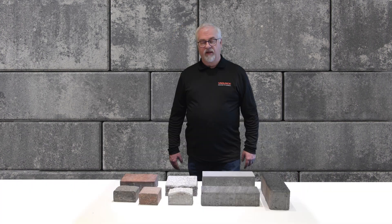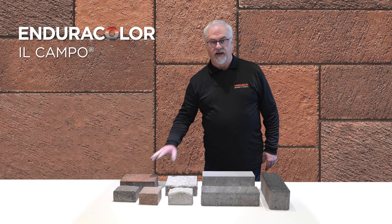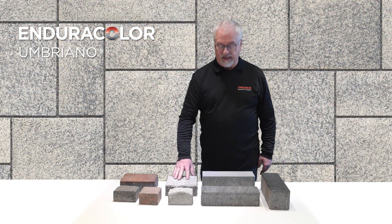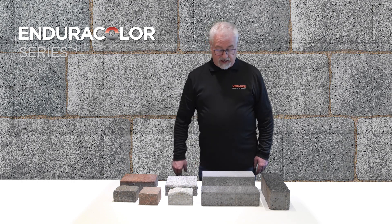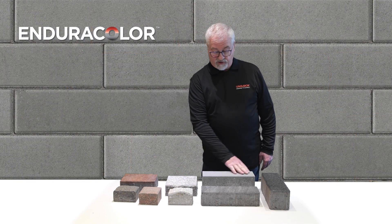Beyond color and performance, face mix also opens up a whole host of creative options for surface textures. Some of the creative options I have here are the Il Campo, which is like a brushed finish, and then we have Il Umbriano with a granite-like surface. We have Ceres, which is where we press granite into the surface, and then we also make some that are a totally smooth surface concrete.